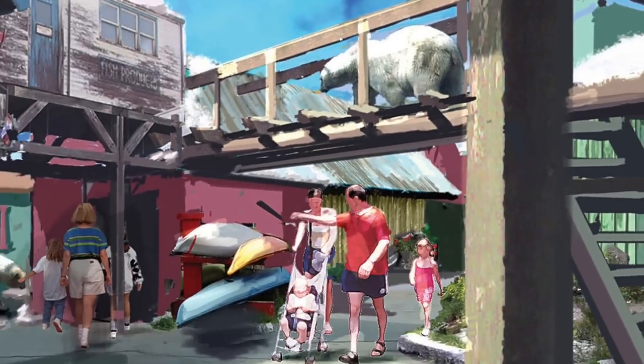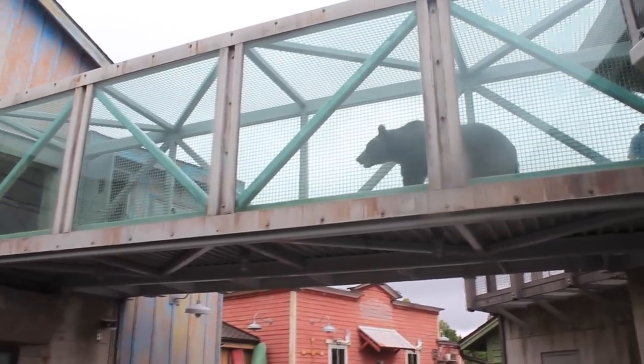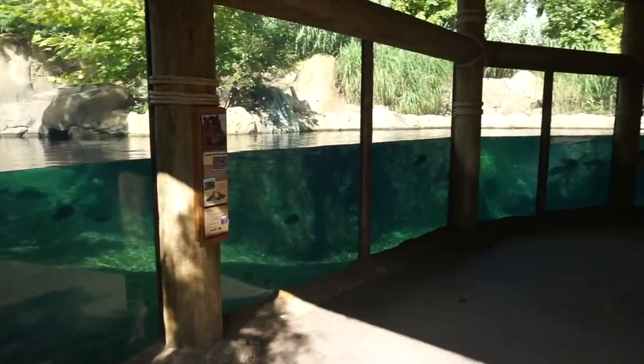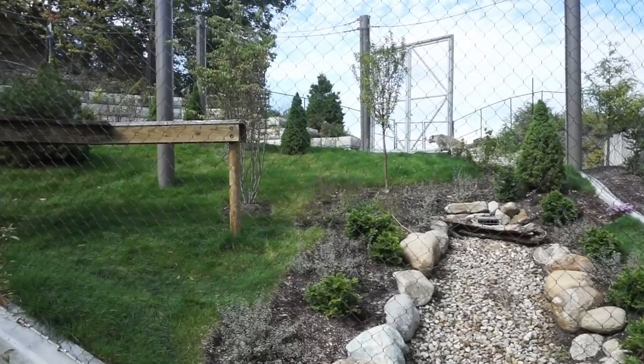Every year, every zoo in the world improves in some way, whether it be adding a new interesting animal to the collection, renovating a certain area, or creating something entirely from scratch. With the year coming to an end, it's time to look back and go over the top five greatest new exhibits of 2018.